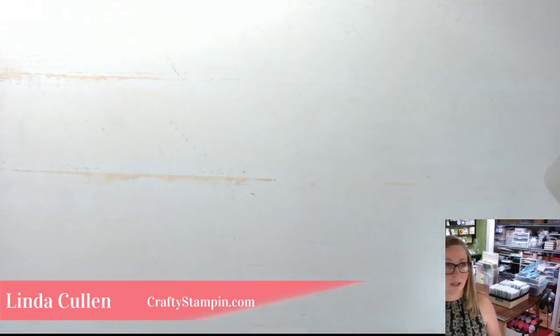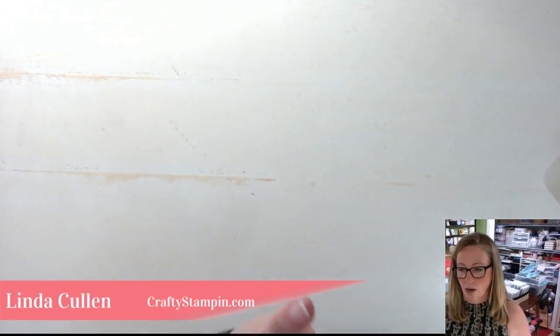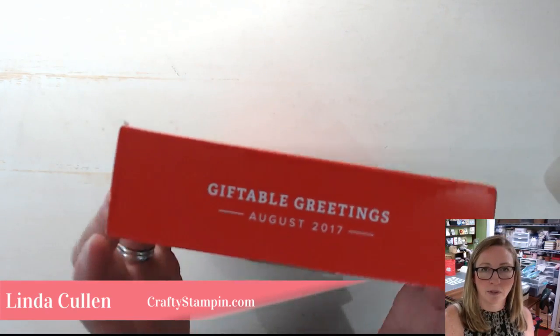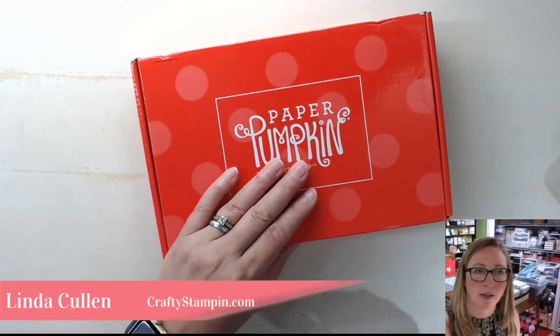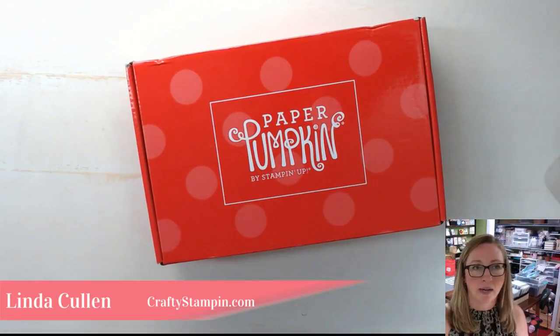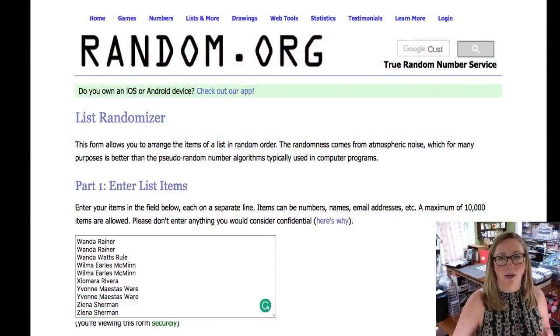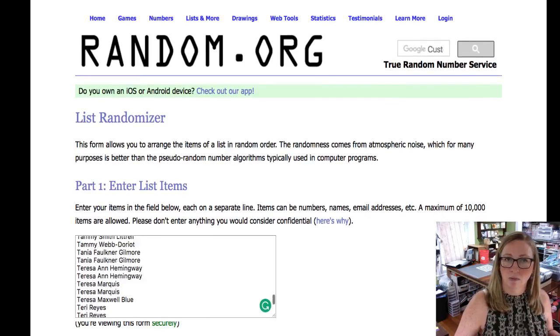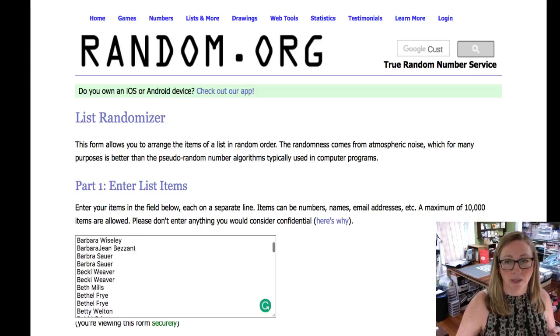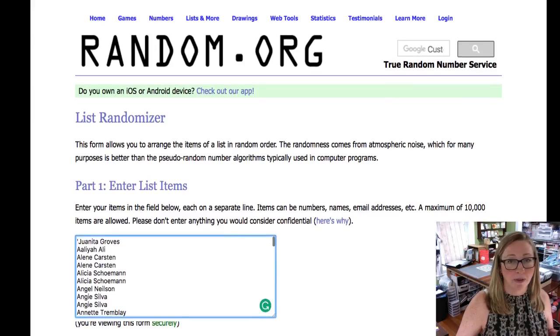First thing we're going to do is pick our giveaway from last week. Last week we had the Giftable Greetings Paper Pumpkin kit — if you want to see the replay it's on Facebook, YouTube, and my blog. I had an extra box so we're giving that away now. Anyone who left a comment on last week's show on YouTube, and if they shared it they got a second entry. We're flipping over to random.org with all the names entered.